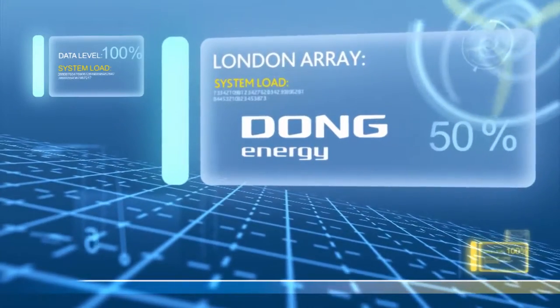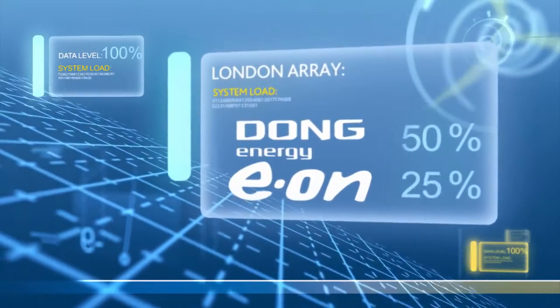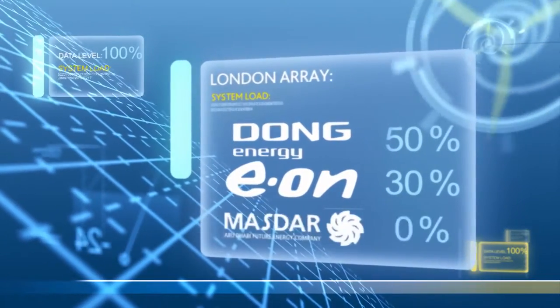Dong Energy, who have a 50% project share. Eon, who own 30%. And Masdar, with 20%.